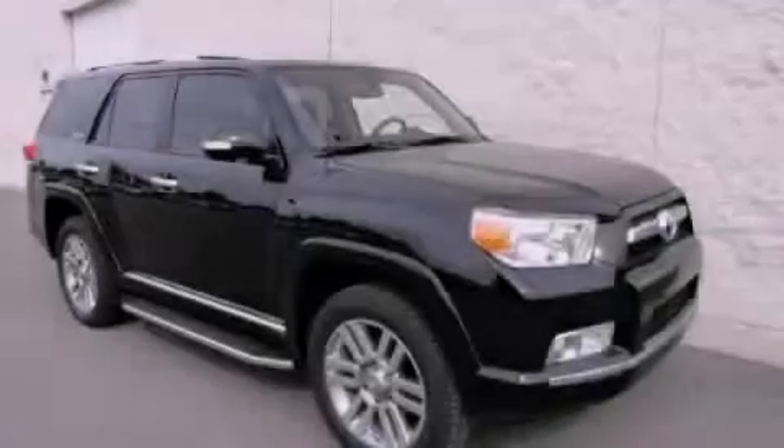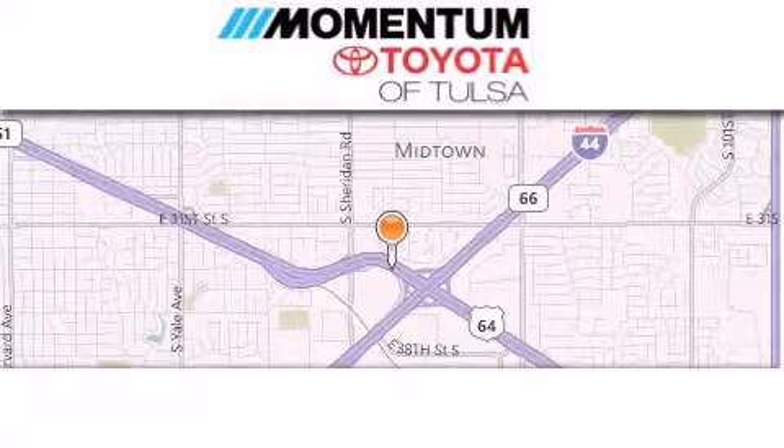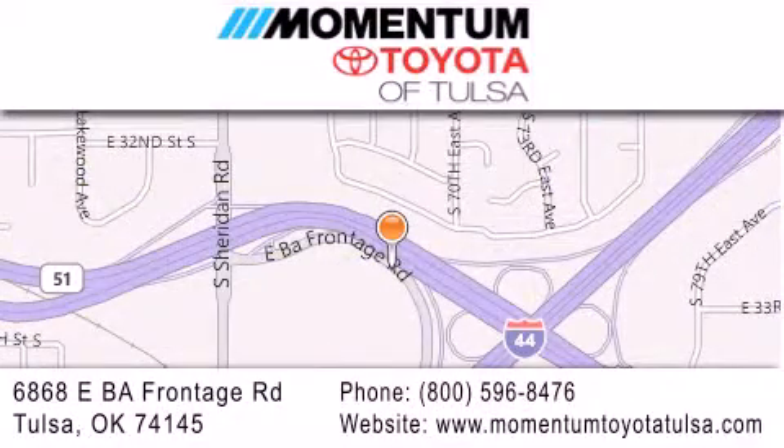Please call today to reserve this vehicle for a test drive. Momentum Toyota of Tulsa is located at 6868 East BA Frontage Road in Tulsa. Our main objective is to make your experience at our dealership a satisfying one, whether it's for sales, service, or parts.